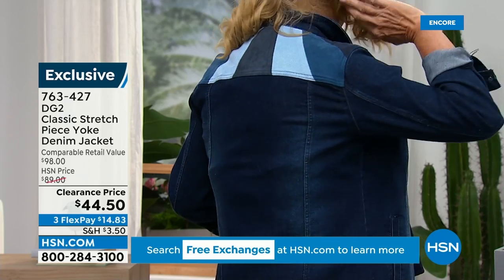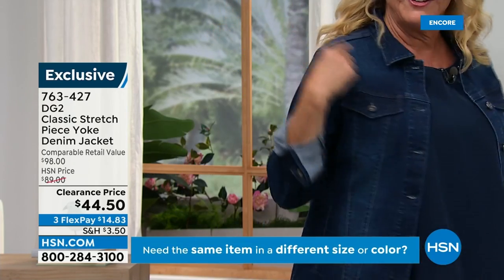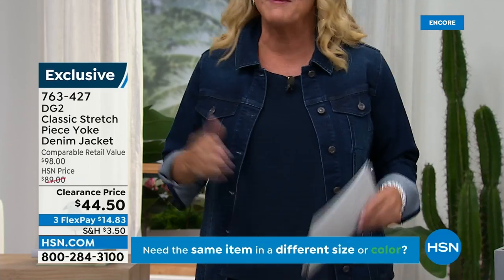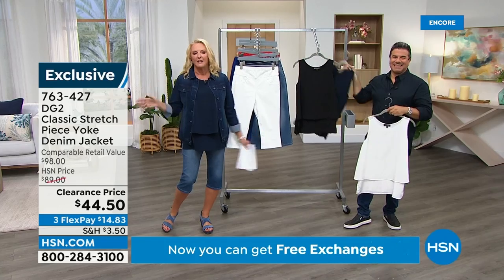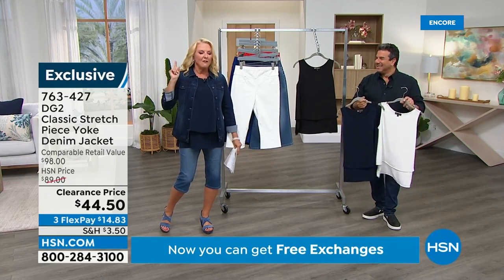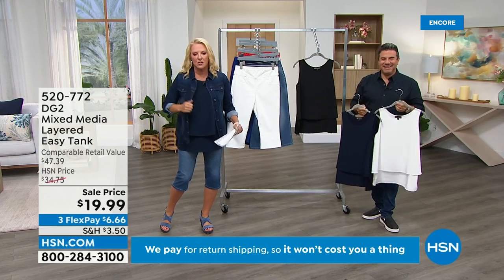How cool is this jacket? Isn't it fun? It's the first time I've ever seen this jacket in person — really cute. I love that little detail on the back. This is coming up next. Remember I said we have two hours of super deals — these are $44, down from $89, with tons and tons of stretch, so comfortable.